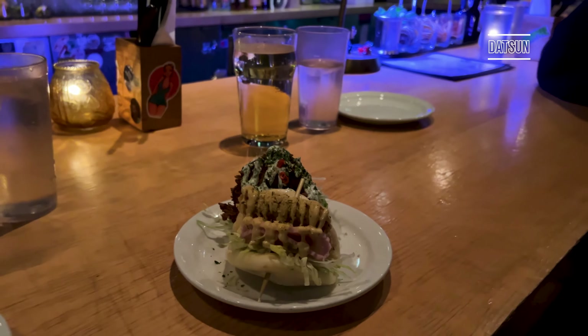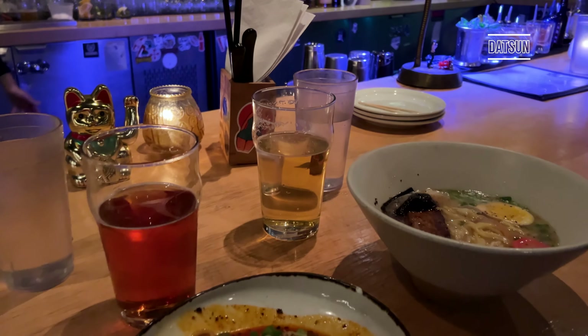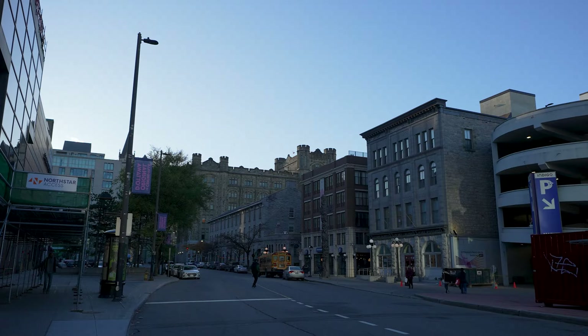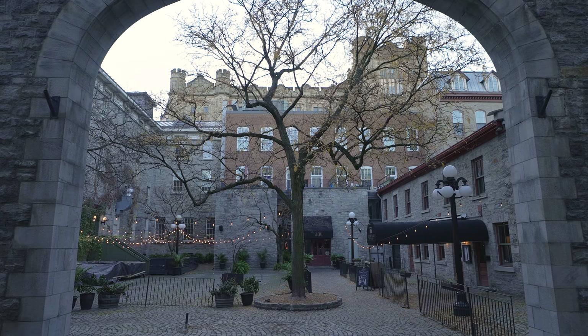For dinner we went to Datsun, which serves modern Asian fusion plates. They were super delicious and they had vegetarian options on the menu. Anyway, if you've made it to the end of the video, thank you so much for watching — be sure to subscribe for more travel movies and see you next time!